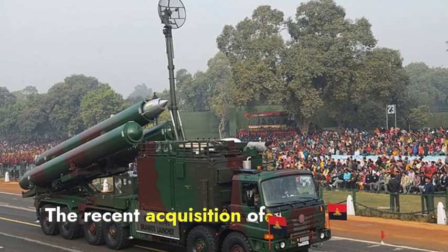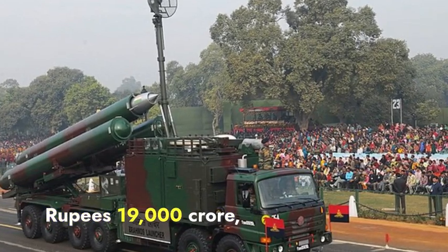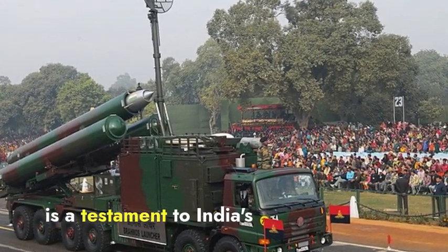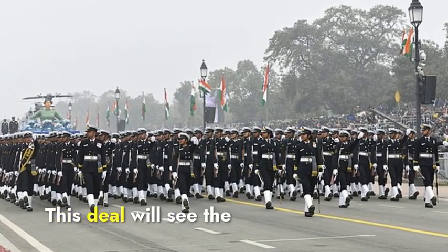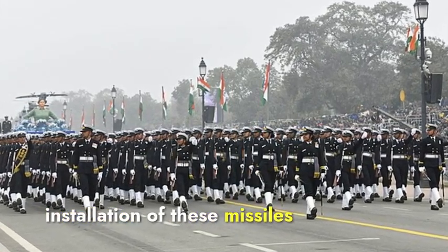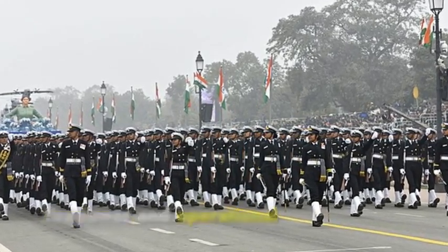The recent acquisition of 200 BrahMos missiles, approved by the Cabinet Committee on Security for rupees 19,000 crore, is a testament to India's commitment to strengthening its defense capabilities. This deal will see the installation of these missiles on various Indian Navy warships, significantly boosting their firepower and operational readiness.